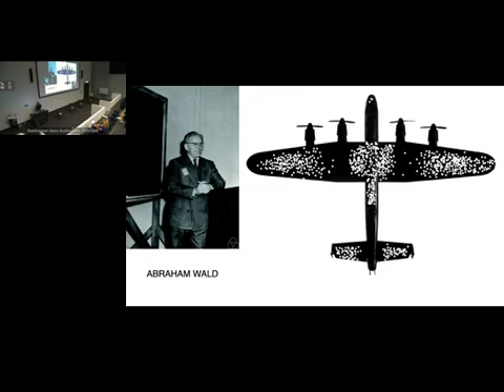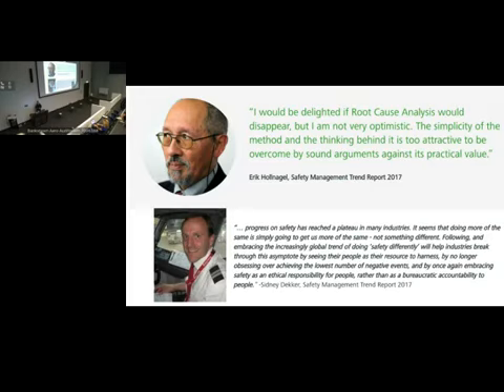The current gurus of Safety 2 are Eric Hollnagel and Sidney Dekker. Sidney Dekker is actually a US pilot who's moved to Queensland — at some point we might definitely need to invite him. Both of them have led the way over the last decade and a half in terms of changing the narrative on safety.